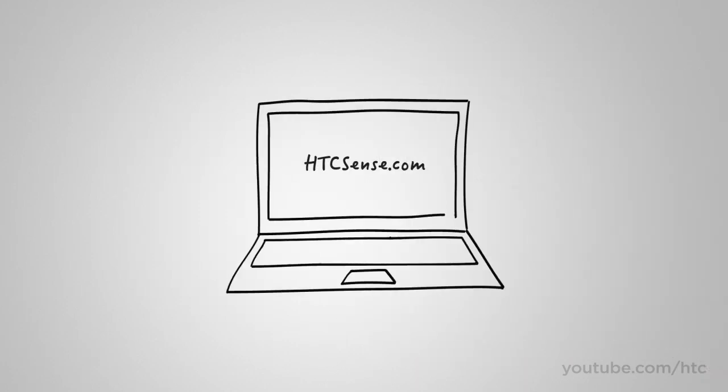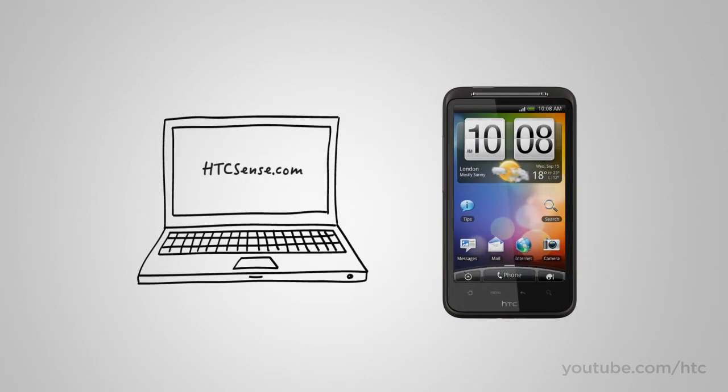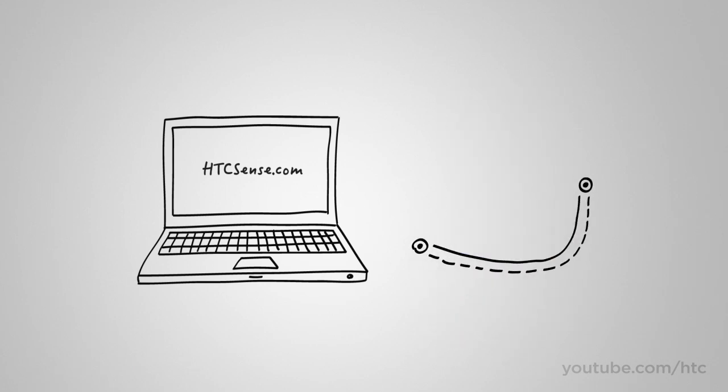HTC Sense is the holistic user experience that permeates throughout the HTC Desire HD. Today, HTC Sense can also be experienced online at HTCSense.com, which gives you peace of mind for those moments of panic when you realize that your phone is not in your pocket.